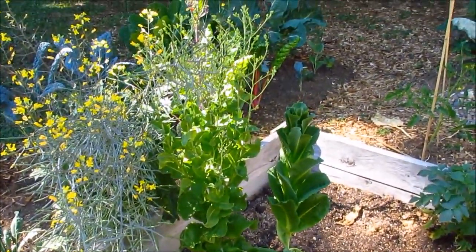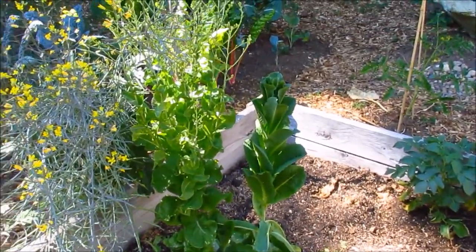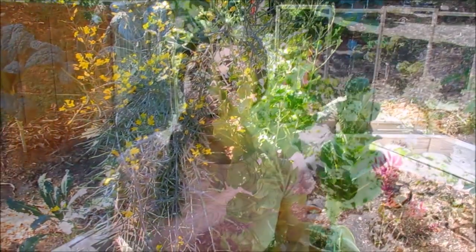A couple of lettuces are bolting here — I think this is butter lettuce, and here's one of our romaine lettuces, so we'll be getting some more seeds. I'll be sowing some lettuce seeds soon, more kale, and spinach in the next few weeks. If you haven't grown kale before, they are very cold hardy — one of the crops you can grow throughout the winter. They are biennial so they'll keep producing for you until next spring.